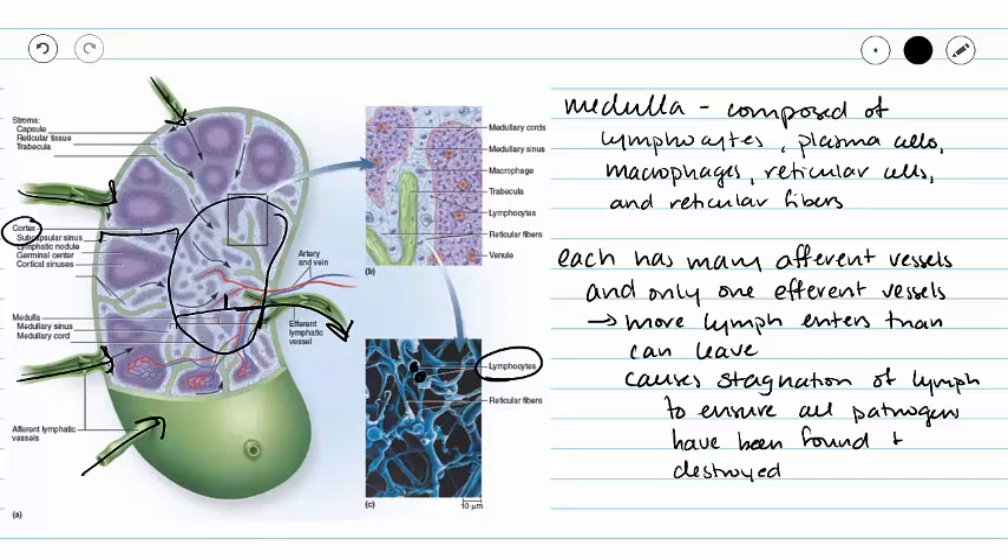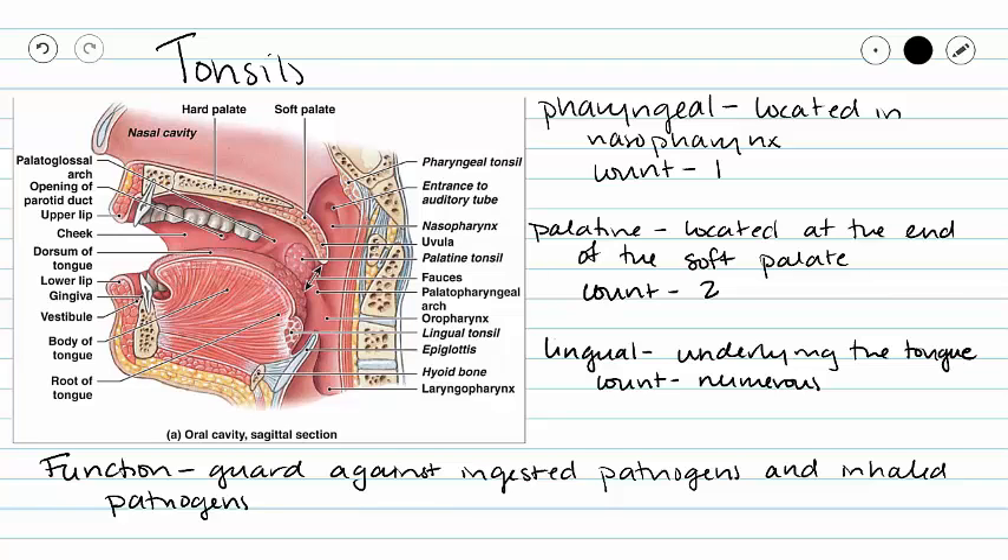So once a pathogen is found in our lymph, it gets carried to these germinal centers where we're going to start producing lots and lots of B cells and also T cells to target that specific pathogen. And as we start to divide and make new cells, this lymph node is going to swell — that is simply because of the increase in volume of material inside our lymph node. We call this lymphadenitis, where the lymph node becomes swollen due to the proliferation of lymphocytes within that lymph node.